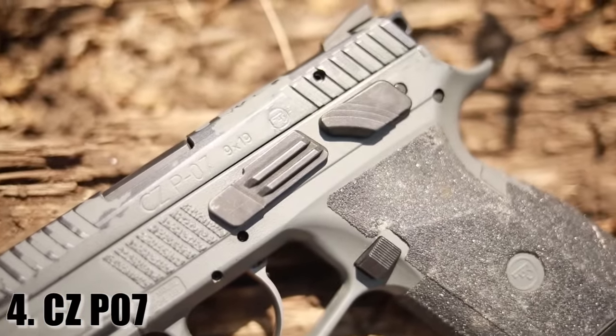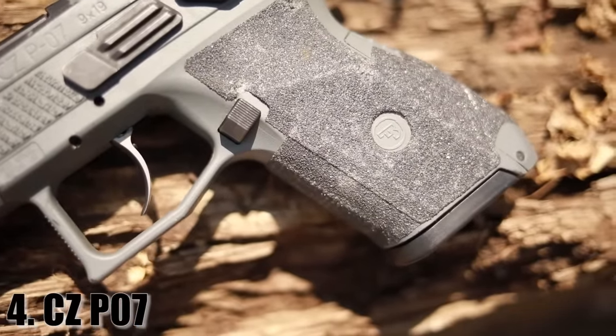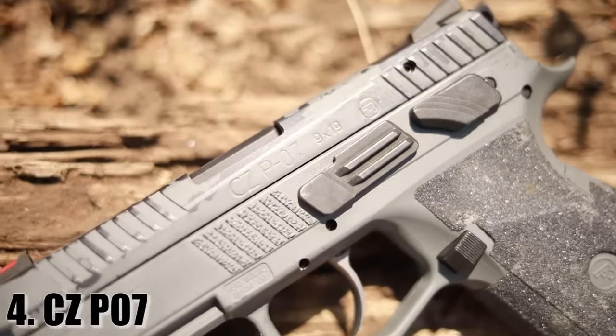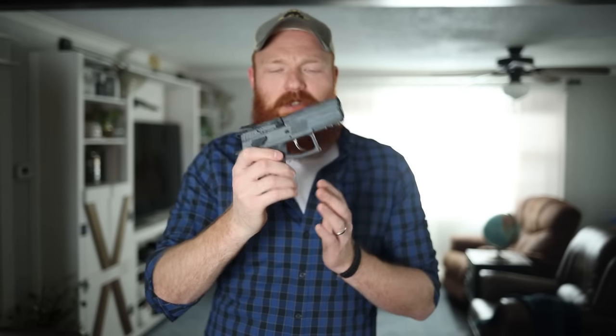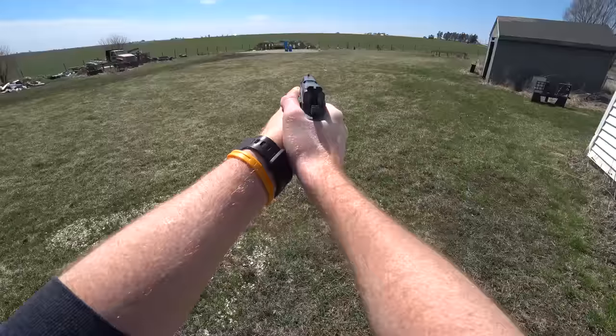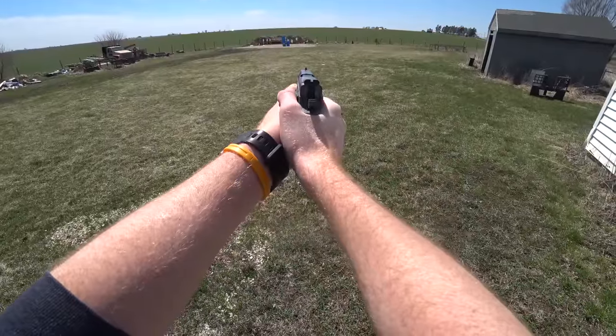At number 4 is a gun that probably needs no introduction on my channel — this is probably the only gun I carry more than the Glock 43X — the CZ P07. It's a double/single action design. You can carry it without fumbling with any safeties; the longer first double-action pull acts as the safety. That's really nice, especially for appendix carry. Once you're past that first shot you're in single action and have a better trigger than almost any striker-fired gun on the market. You can also go straight to single action by thumbing the hammer.